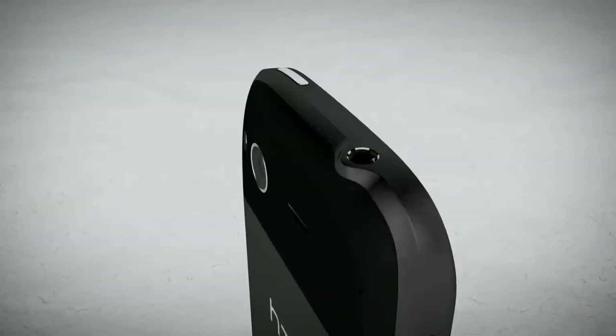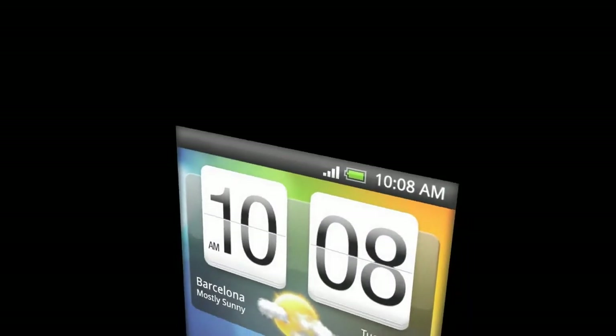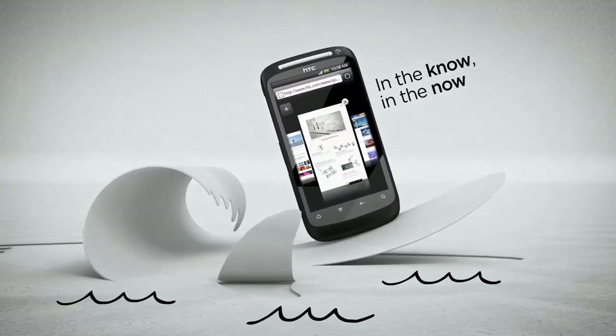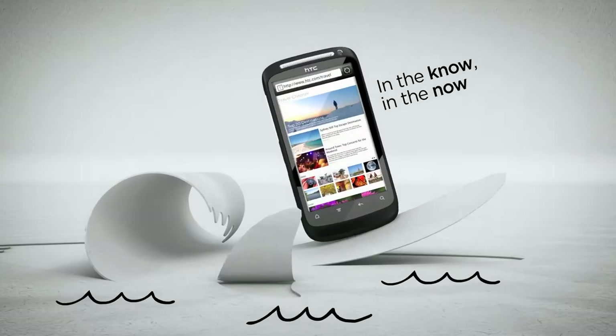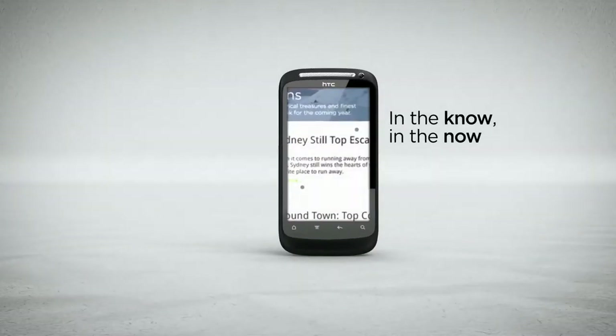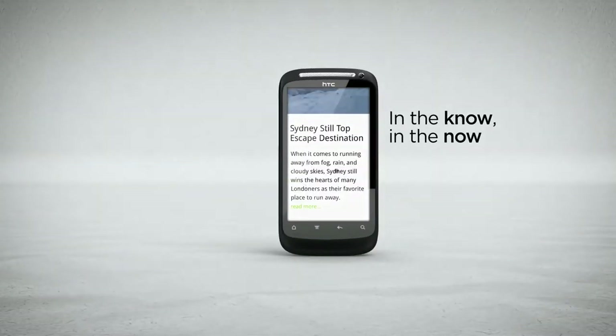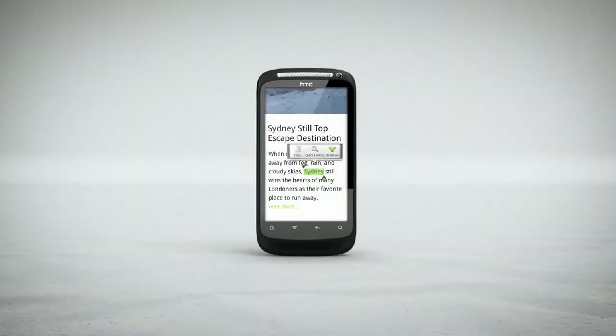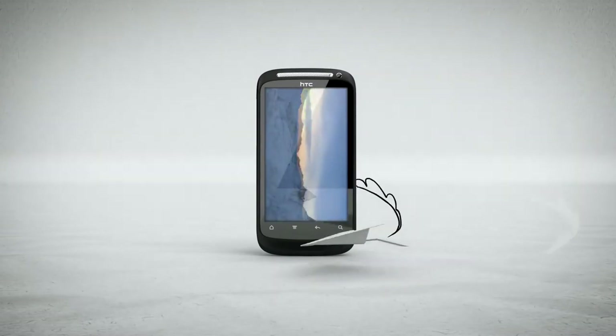Want to get online? Desire S's second-generation Snapdragon processor makes loading pages, jumping between sites and watching flash video, well, a snap. Zoom in a little or zoom in a lot. Whatever you need to read, it's always a perfect fit. And when something grabs your interest, dive deeper via YouTube or Wikipedia with just one tap.